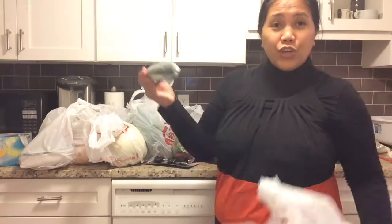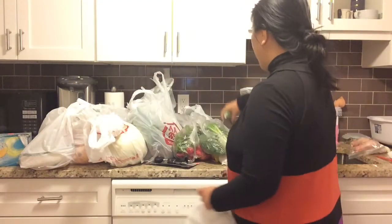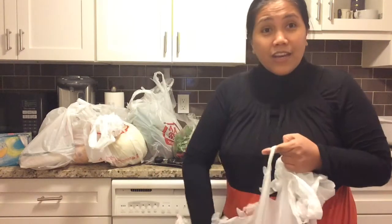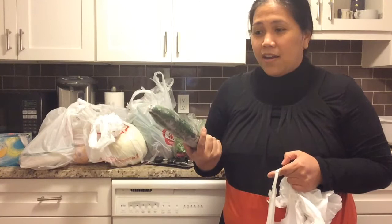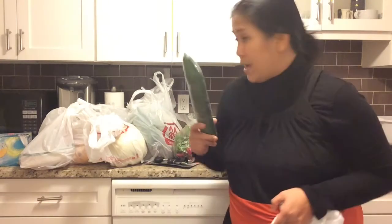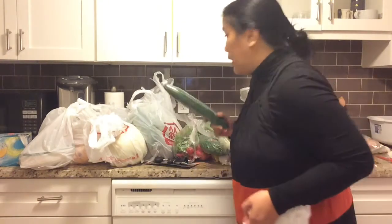And cucumber — I also have another cucumber. You know, my husband grew up in Russia and they live with cucumber and tomato there. That's their favorite salad.